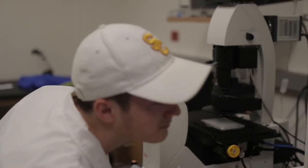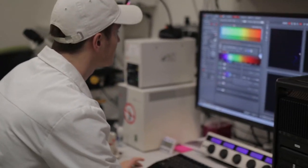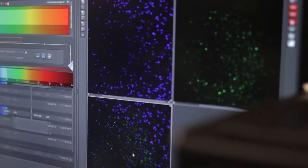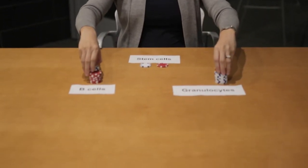Current research of my group focuses on how different stem cells are differentially regulated, and how the different stem cells work together to maintain an overall balanced blood pool.